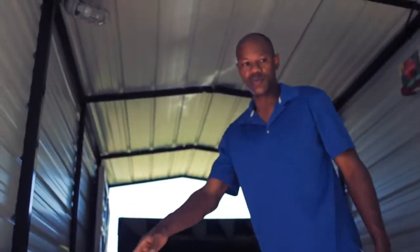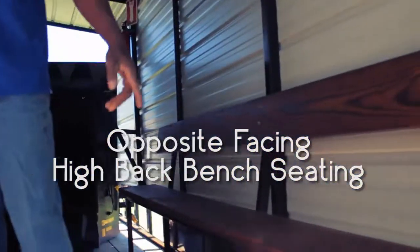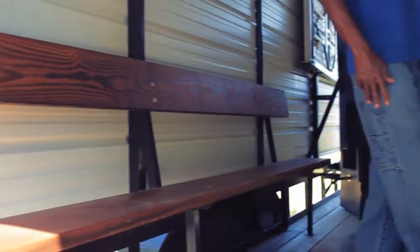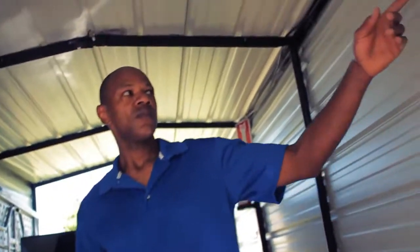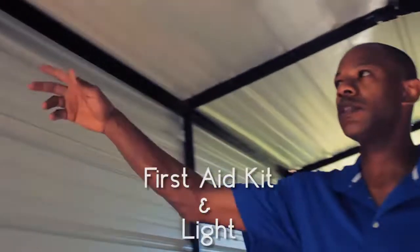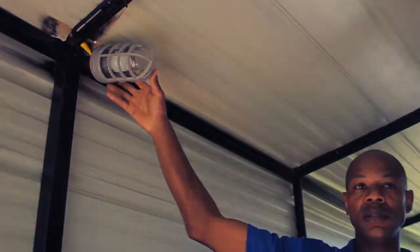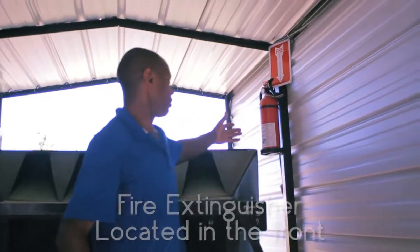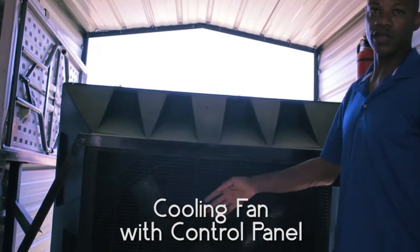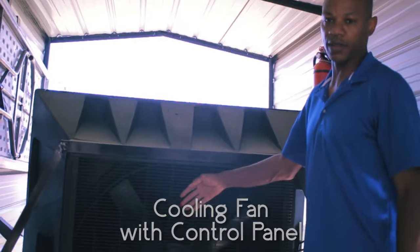We have two bench seats on each side with the backs. I also have a small first aid kit and on the other side there's a light. Up here at the front, we have a fire extinguisher and this is the cooling fan itself — it's a 36-inch evaporator cooling fan.